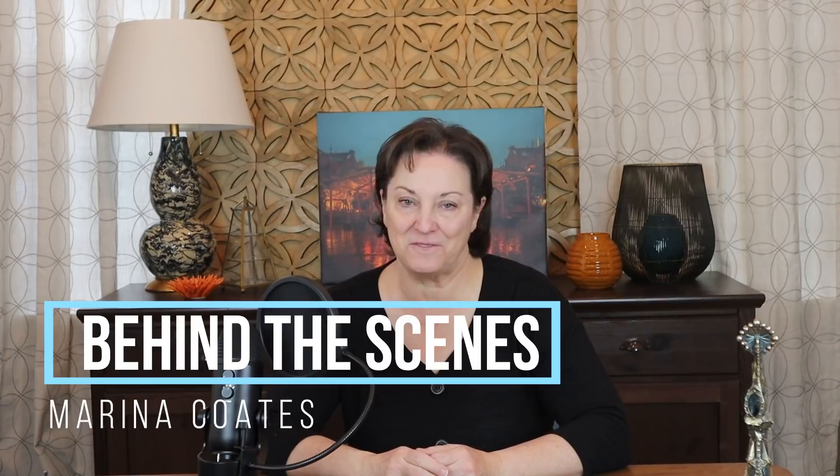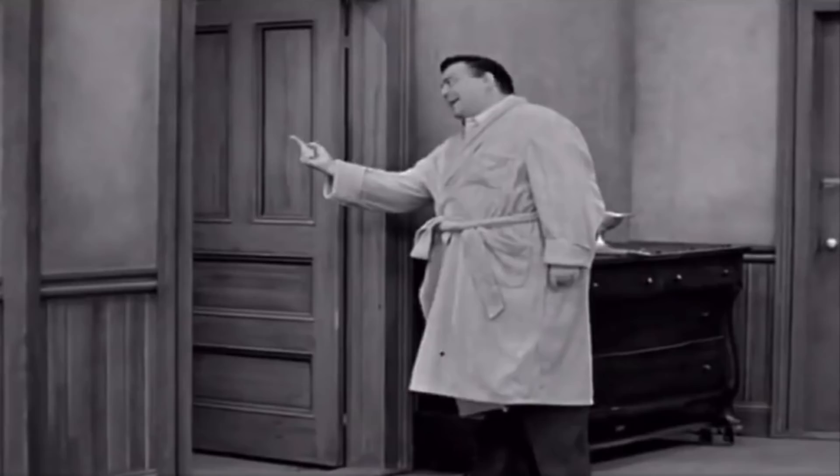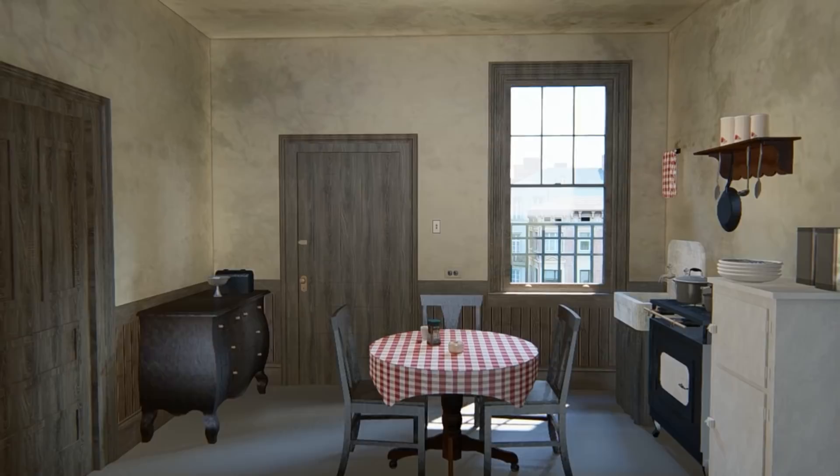Hi, I'm Marina Coates. Welcome to Behind the Scenes, where we get up close and personal with all your favorite TV and movie homes. Almost every scene in The Honeymooners was shot in that tiny cramped room centered around the kitchen table. We never got the chance to peek at the Cramden's bedroom or bathroom, but today you'll get to tour the entire apartment, including those two rooms.